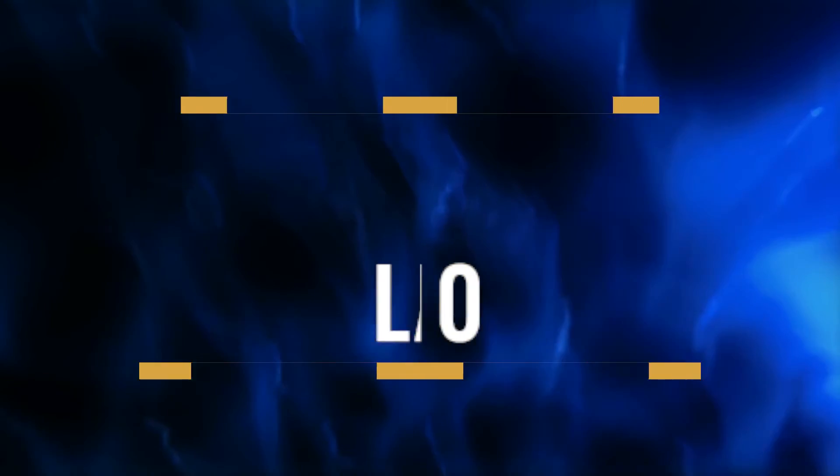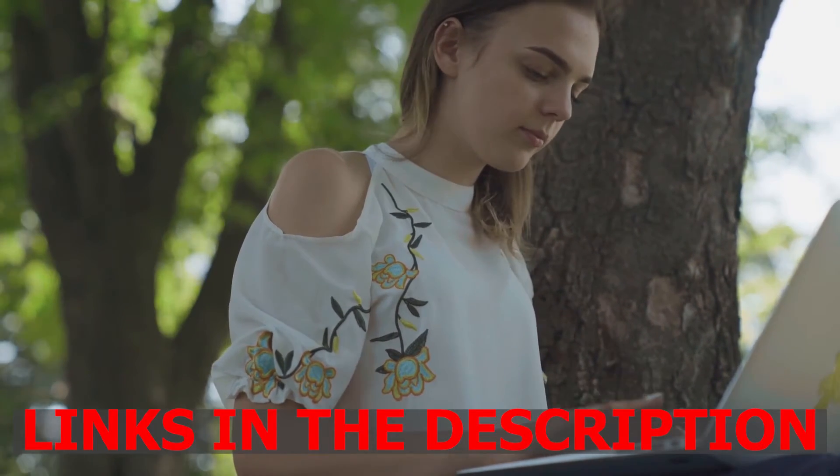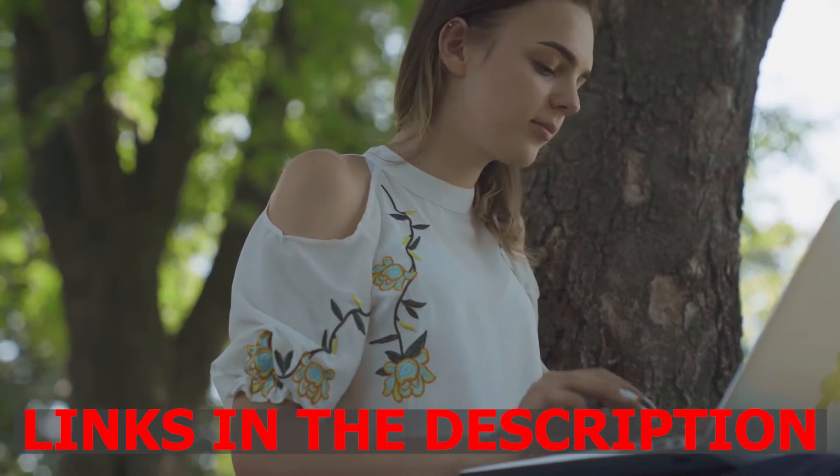Hi! It's VPN Helper and in this video we're going to take a look at the 3 best VPNs for Laptop Windows 10. There are links below in the description to all the VPNs we talk about in this video. Now let's take a look at what the 3 best VPNs for Laptop Windows 10 are.